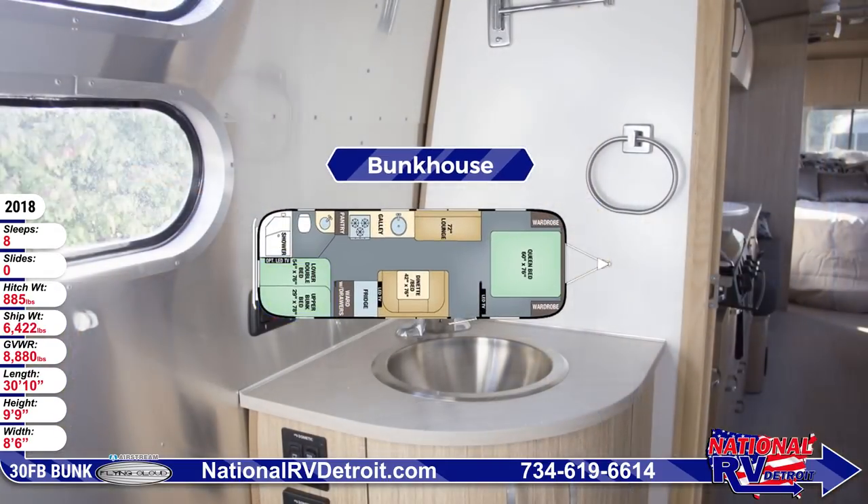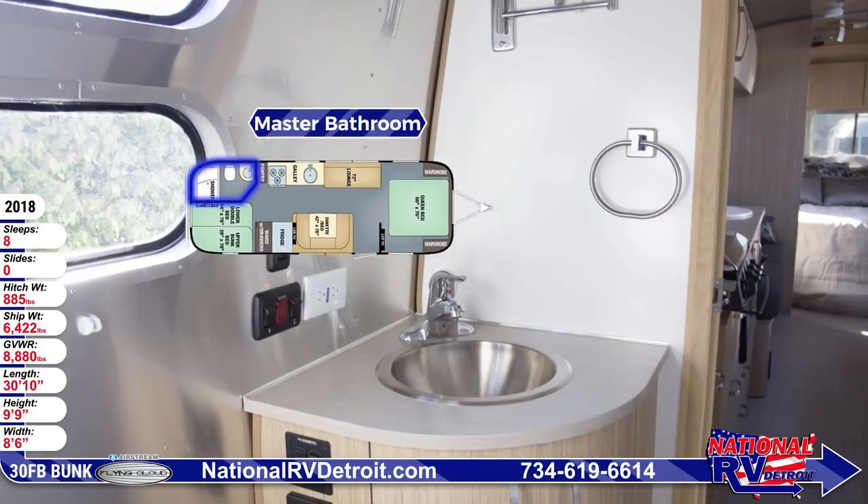The rear bathroom has a porcelain toilet, a removable handheld shower head, and a round stainless steel sink.